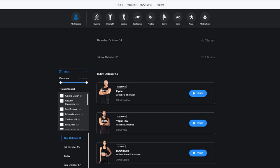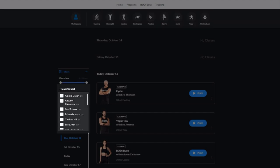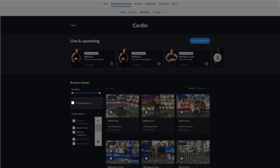On-demand and future scheduled workouts are searchable. You can filter by class type, duration of the class, trainer, and whether equipment is required for that class.